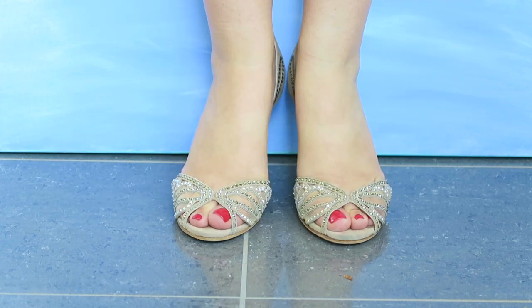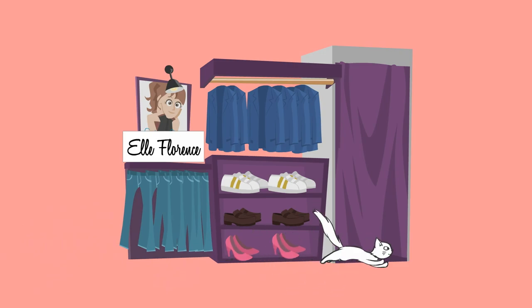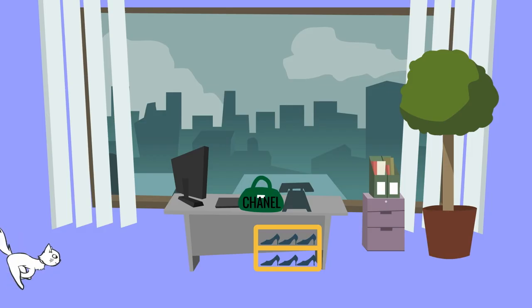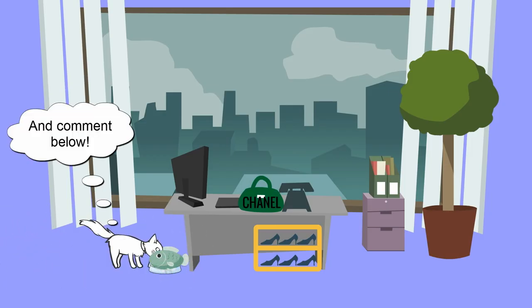And that is it for my shoe collection! I hope you enjoyed this video. If you liked it, make sure you give it a thumbs up and come back to check out my boot collection, which will be coming up in the fall. Also make sure you check your subscription boxes this weekend because I will be putting up a very exciting announcement.